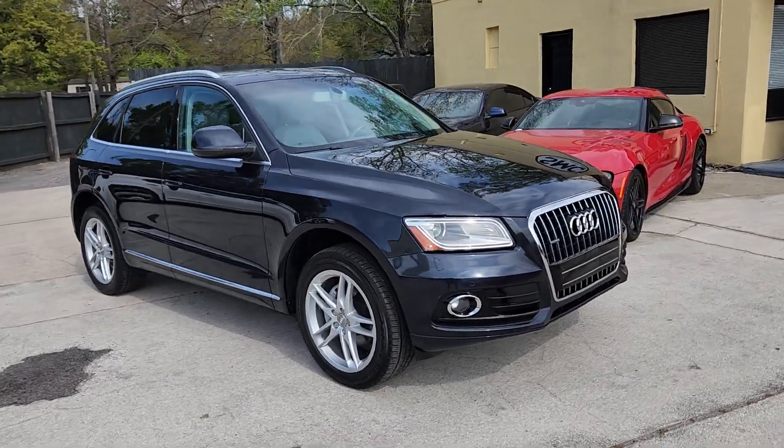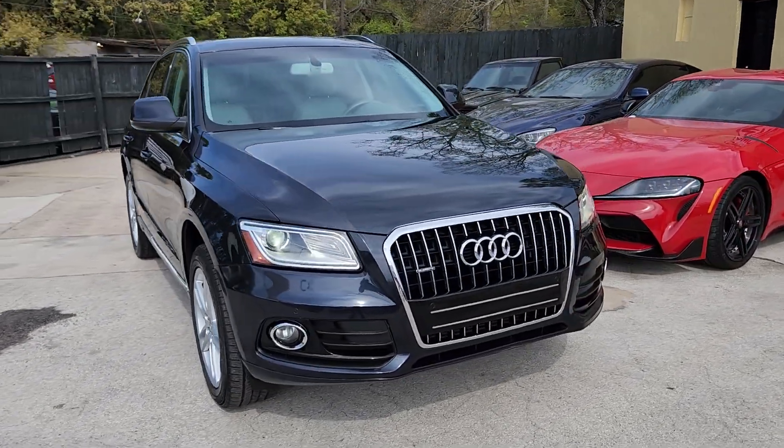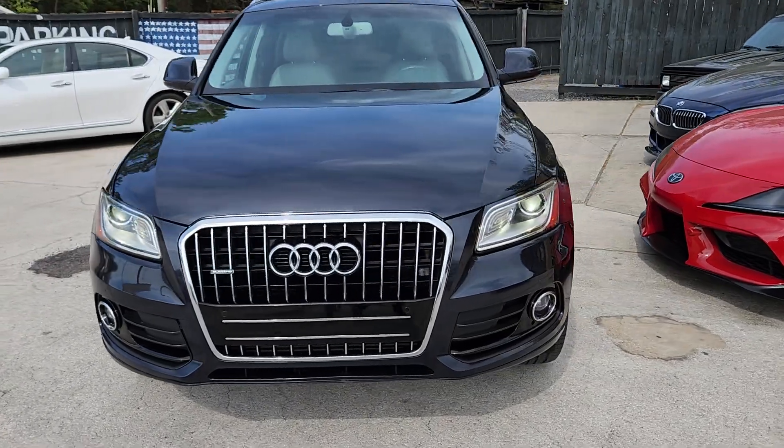Here's the Audi Q5 at Southern Motor Company. Navy blue in color with the gray interior, Quattro all-wheel drive.